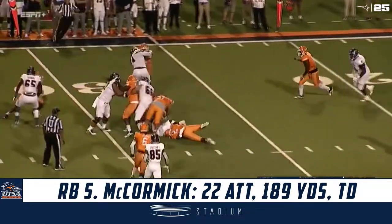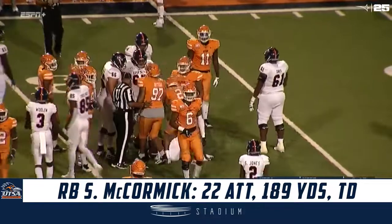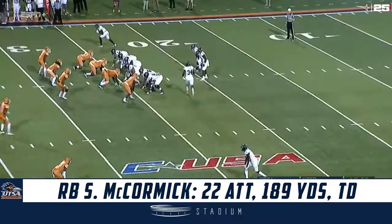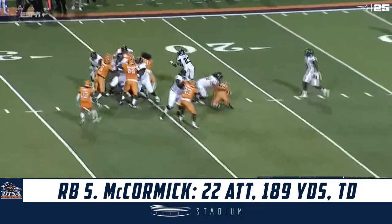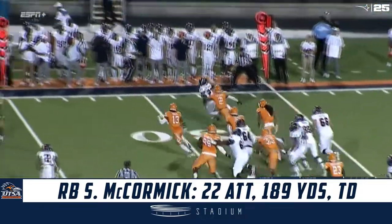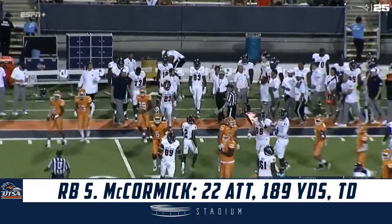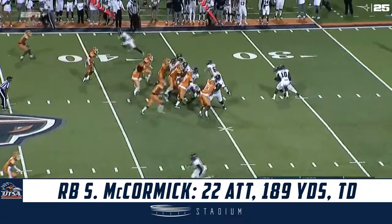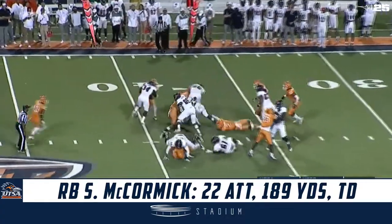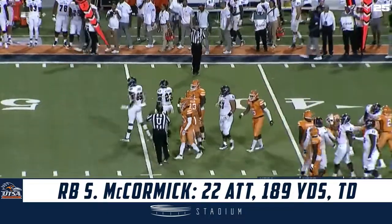Narcisse will give it to McCormick. McCormick is stopped by Michael Lewis — short two yards of the line to gain. Narcisse has the snap, the give goes to McCormick. McCormick has the edge, bounces outside, out across the 35-yard line. That's going to be enough for a UTSA first down. A very good play to start this drive, especially with how they started the beginning of the game — they marched right down the field.